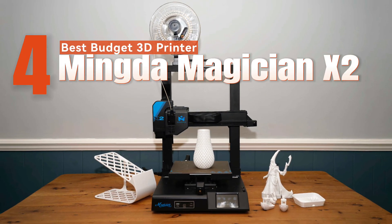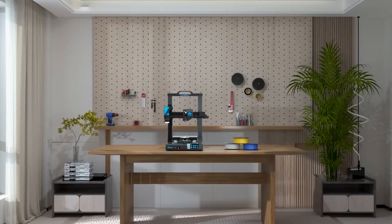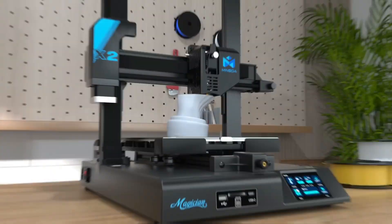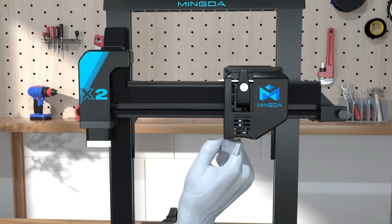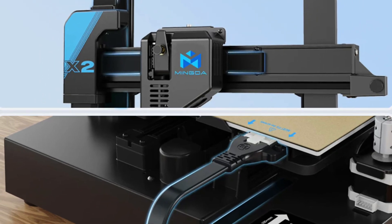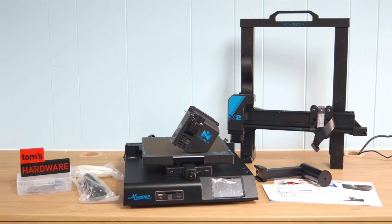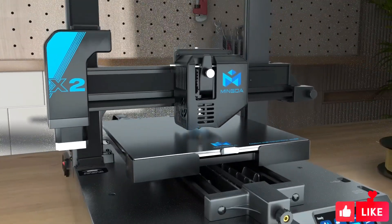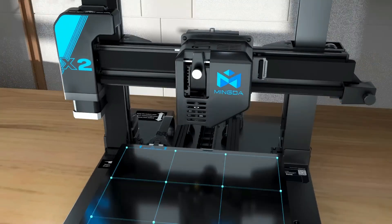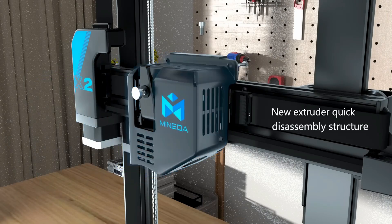Best Budget 3D Printer: Mingda Magician X2. For hobbyists and beginners seeking an affordable yet feature-rich 3D printer, the Mingda Magician X2 offers an excellent balance between performance and cost-effectiveness. Standing out in the realm of budget-friendly options, our tests revealed several standout features especially beneficial for beginners: the 16-point auto-leveling, quick-swap extruder, filament detection, and removable PI build platform simplify the printing process for novices.